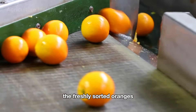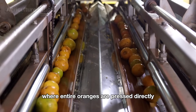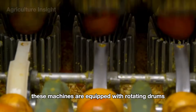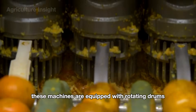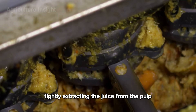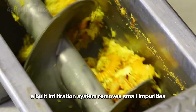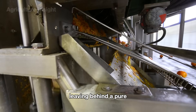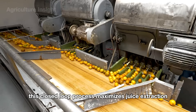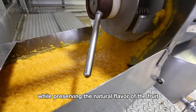The freshly sorted oranges are fed into mechanical juicing systems, where entire oranges are pressed directly without the need to cut them in half. These machines are equipped with rotating drums or high-pressure presses that squeeze the oranges tightly, extracting the juice from the pulp. A built-in filtration system removes small impurities, leaving behind a pure, rich, and nutrient-packed stream of orange juice. This closed-loop process maximizes juice extraction while preserving the natural flavor of the fruit.